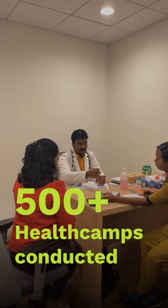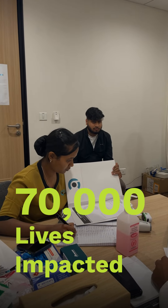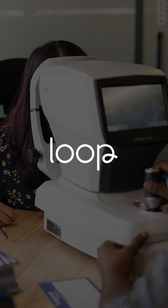Over 500 companies like yours have conducted a health camp with Loop, and we've helped more than 70,000 employees get ahead of their health problems. Want to host your next health camp with Loop? Get in touch with our team today.